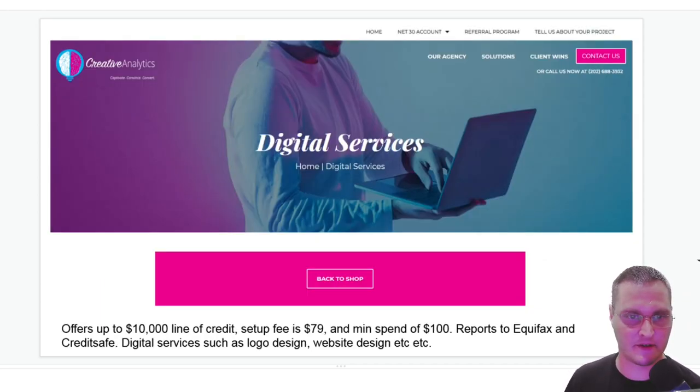The next one is Creative Analytics. Creative Analytics offers up to a $10,000 business credit line. Their setup fee is $79 for the net 30 account with a minimum spend of $100. If you need a business website, they have a $99 a month plan where they'll build you a custom website — so that may come in handy. They report to Equifax and CreditSafe, and offer digital services such as logo design, website design, and social media marketing. All the links will be in the description below.